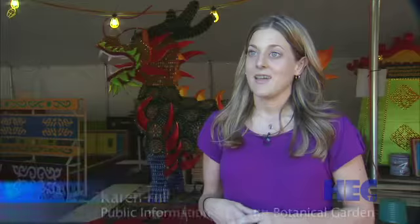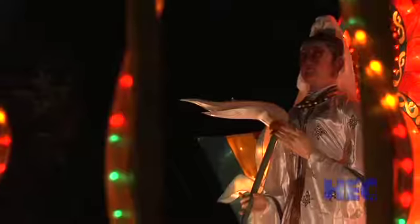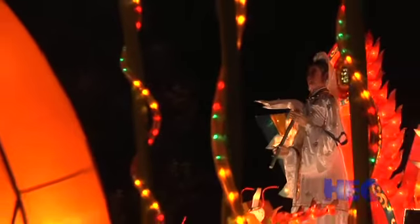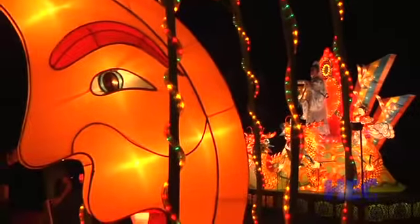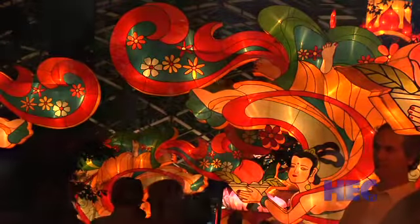One of our researchers from China had brought a booklet to us that talked about lantern festivals in China, and we were really amazed by these awe-inspiring spectacles that they create in China and in Asia, and we thought that maybe we could bring one of them to the United States as well.